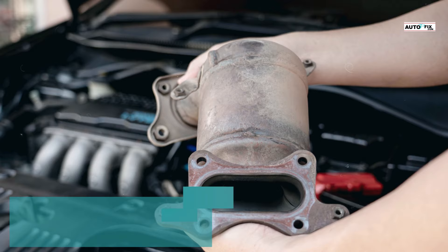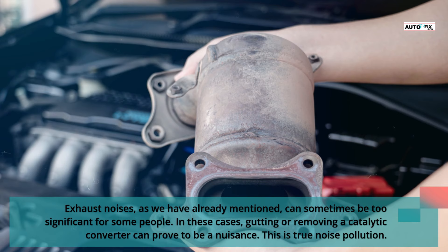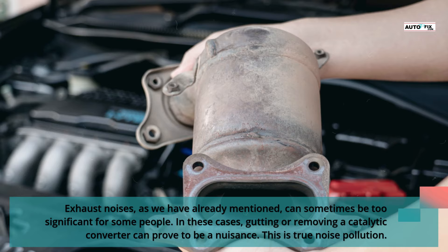Con 6: Noise and muffled exhaust. Exhaust noises, as already mentioned, can sometimes be too significant for some people. In these cases, gutting or removing a catalytic converter can prove to be a nuisance. This is true noise pollution.